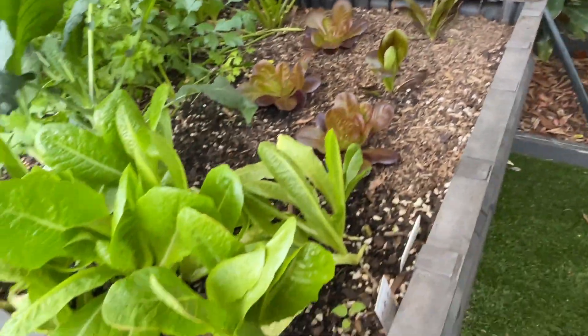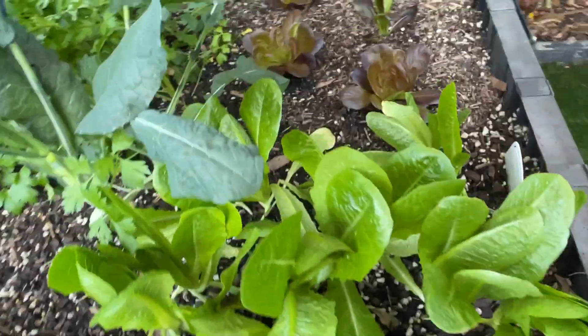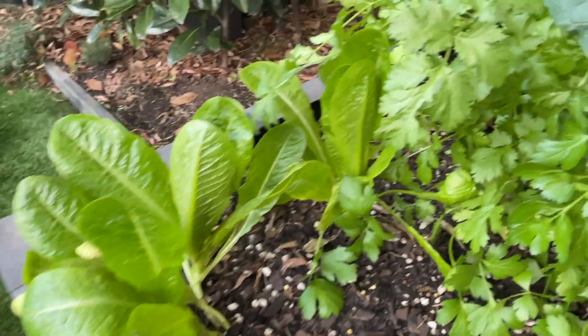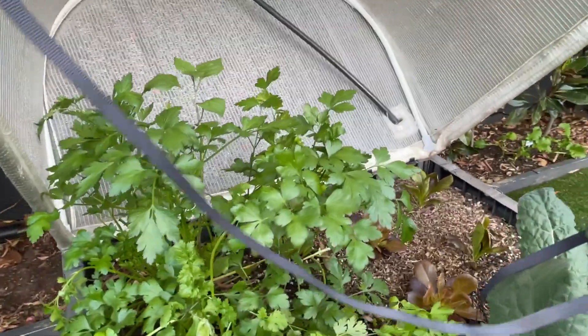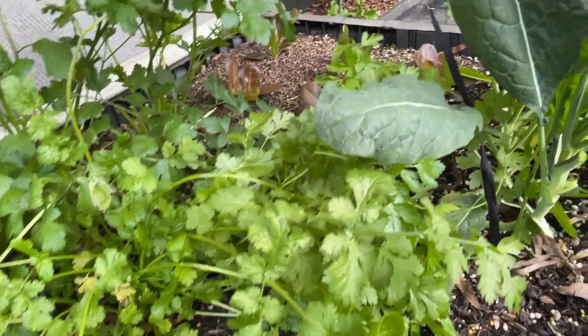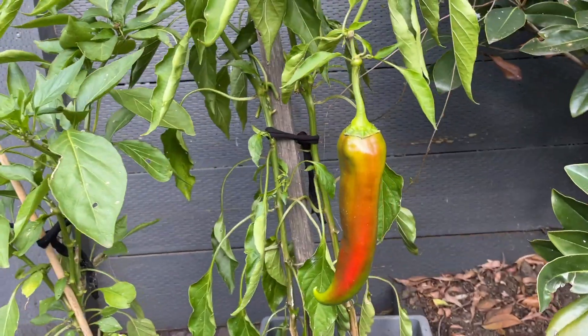My cos lettuces over here are not looking very happy or healthy — these ones are from Bunnings and I'm not sure why they just aren't doing well. There's more parsley at the back doing well, and coriander in here also doing pretty well.